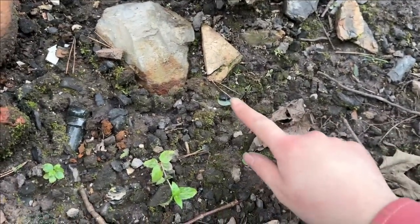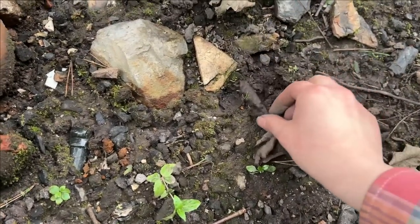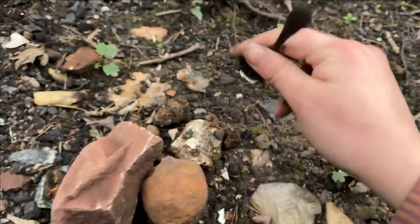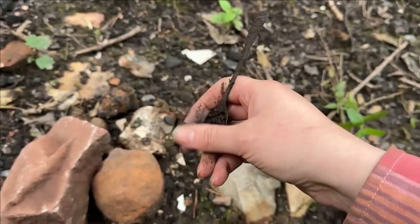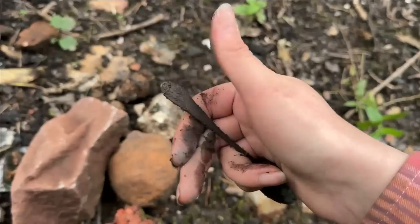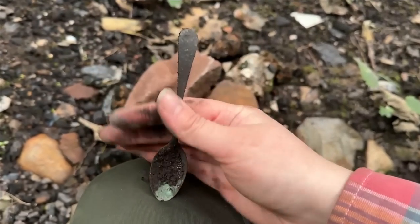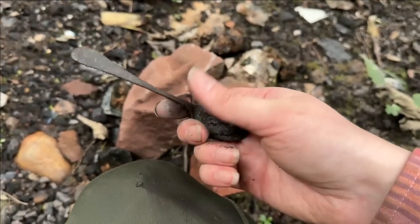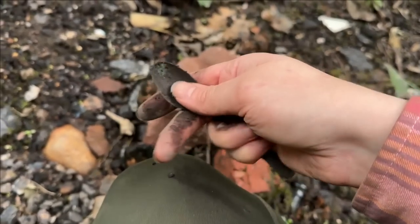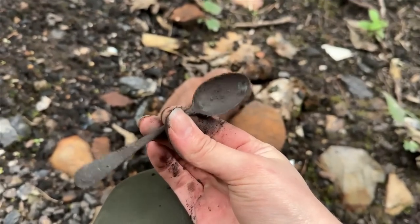That looks suspiciously like the bowl of a spoon. Oh wow — look at that, it's the whole spoon! The entire spoon — it's like a little teaspoon. Not sure if there's anything on it, it's really muddy. I'll clean that up when we get back home. You never know — I might be as lucky as Mum was with her little carved bone handle.